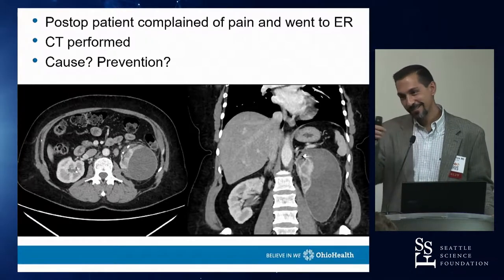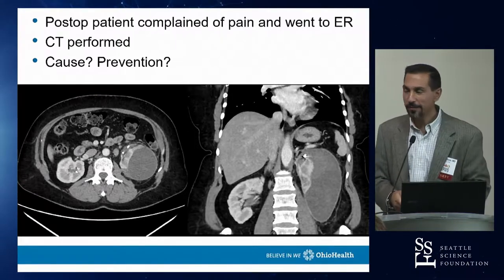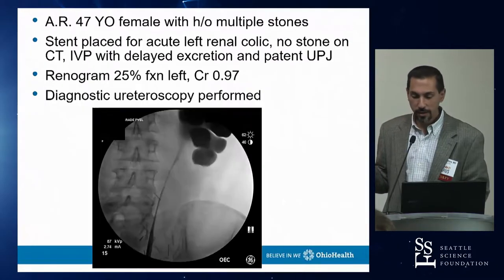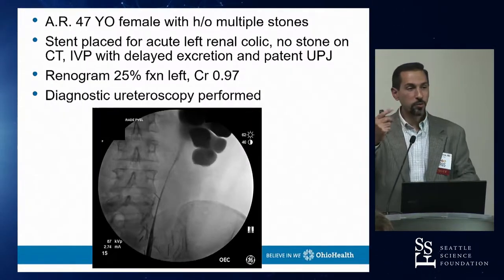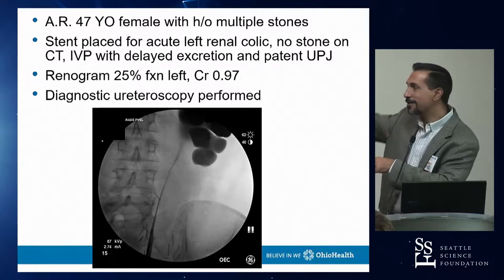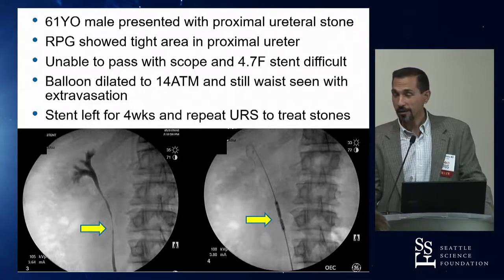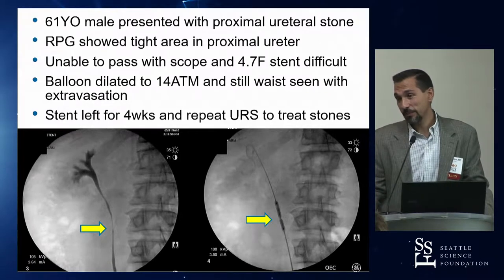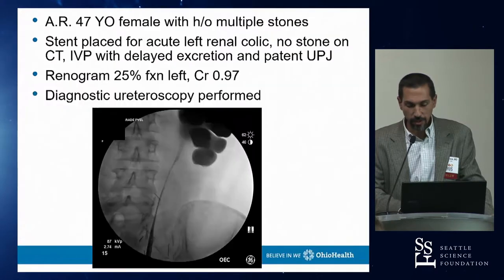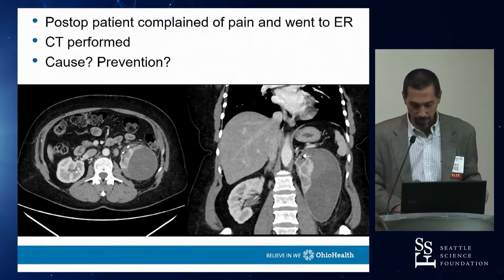The subcapsular hematoma was managed conservatively — no intervention. The kidney was still taking up contrast and excreting, so it was left alone and improved. The concern with subcapsular hematoma is page kidney, but since the kidney remained functional it resolved on its own.